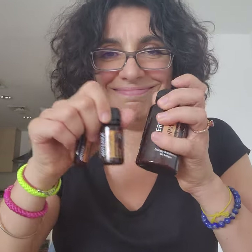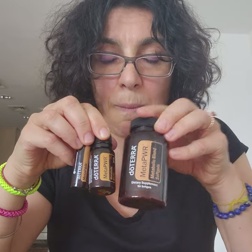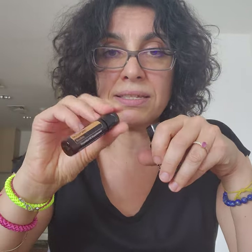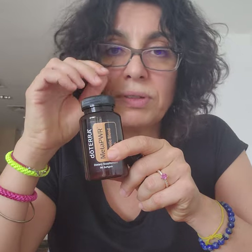Then there are the other three products that are for decreased sugar cravings: the MetaPower soft gels, the oil itself, and the bitlets. These ones I take in the morning, and the soft gels I take together with the other supplements I have from doTERRA.